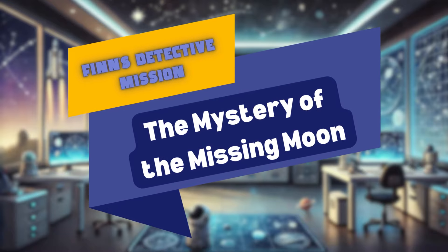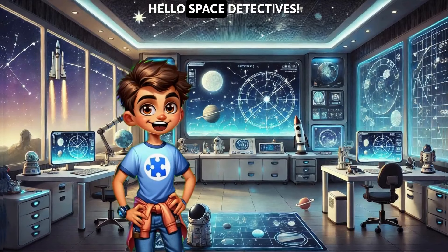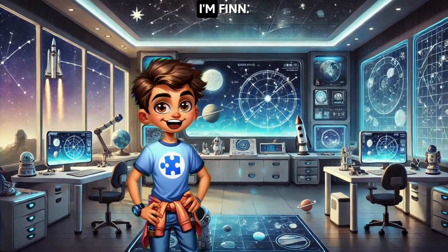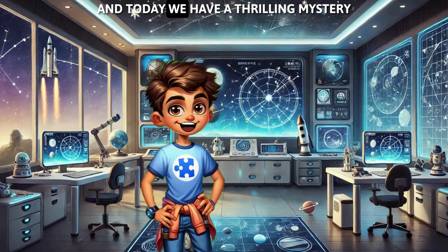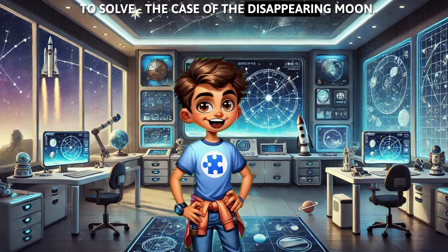Finn's Detective Mission: The Mystery of the Missing Moon. Hello, Space Detectives. I'm Finn, and today we have a thrilling mystery to solve — the case of the disappearing moon.